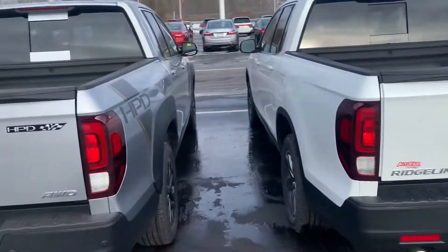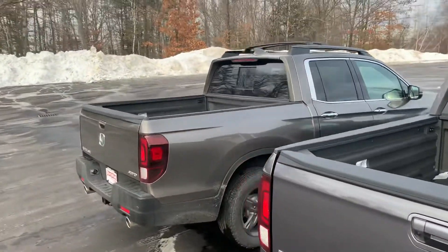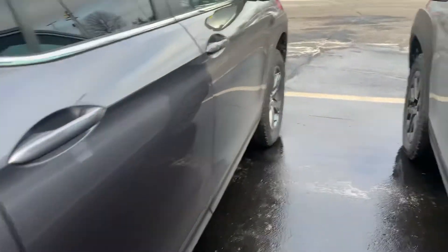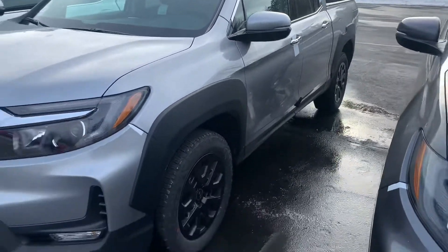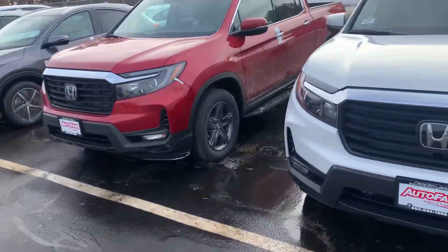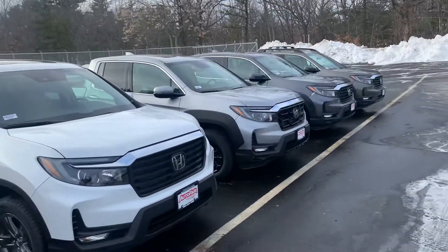We do have a couple other color options. This one's got a package — we have the modern steel metallic here, and it looks like the RTL. And then this is another RTLE here with the HPD package. The blue one should still be out back as long as it didn't get pre-sold. But for now, these are the ones that we have in our front line ready to go.